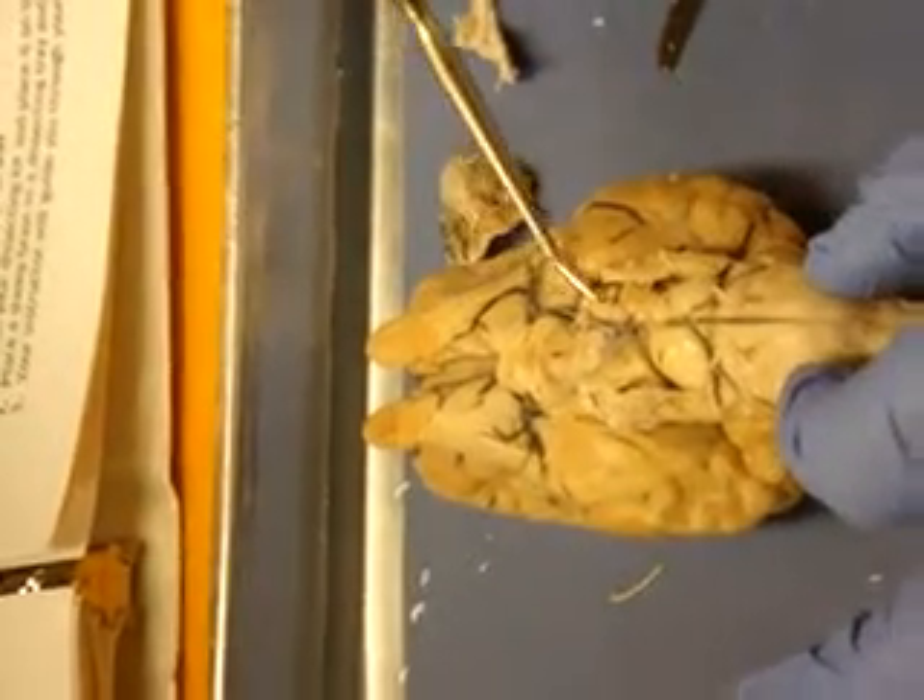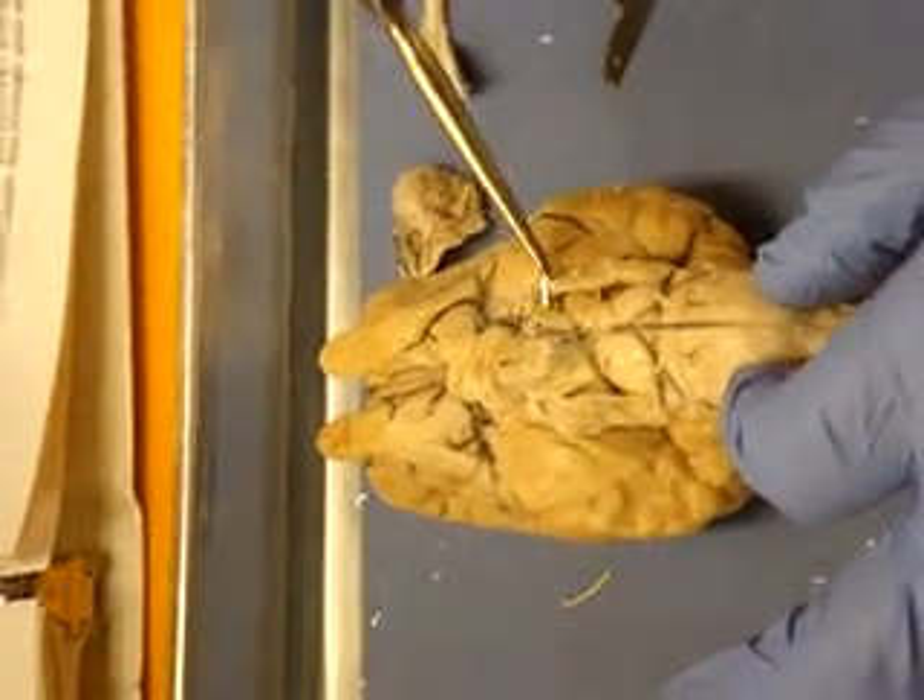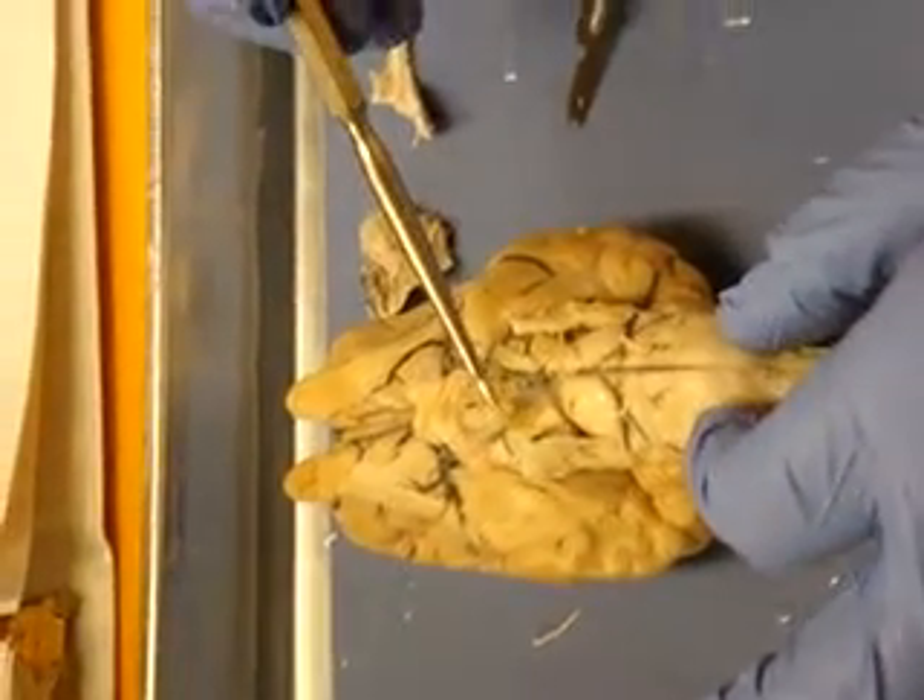And then we have Oculomotor, Cranial Nerve 3 — there's one right there and one right there.